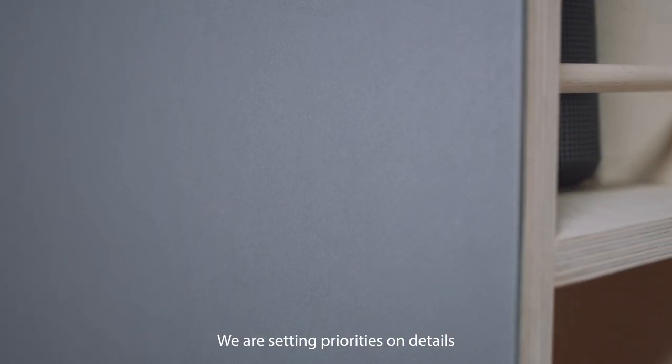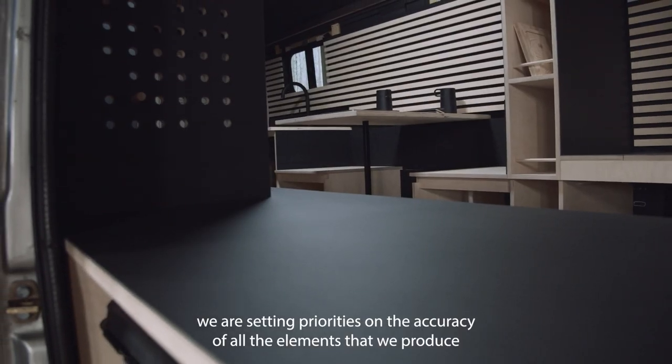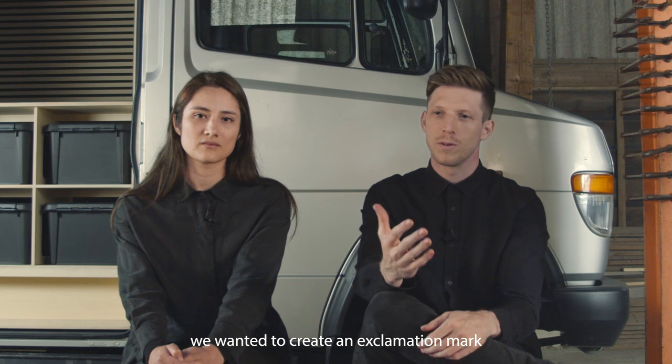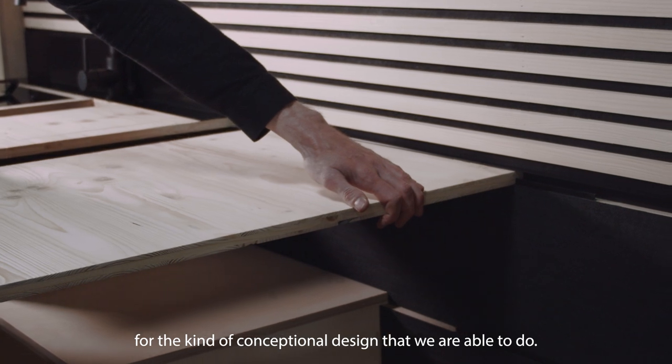We are setting priorities on details, on the accuracy of all the elements that we produce, and we really wanted to make something special out of that. We wanted to create an exclamation mark for the kind of conceptual design that we are able to do.